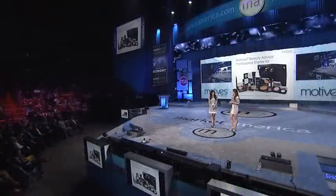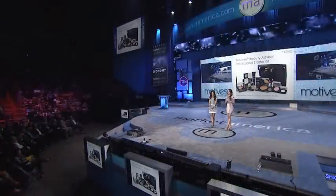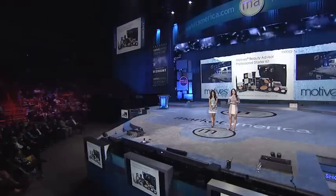We've updated your Motives Beauty Advisor Professional Starter Kit — this replaces your Motives Certified Consultant Kit. We want you all to be called beauty advisors; you're in the beauty industry, you're not consultants. When you purchase this product, you are starting off your business with all the products to have events and promotions for Motives.